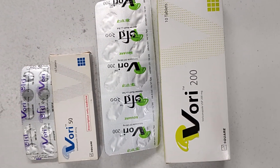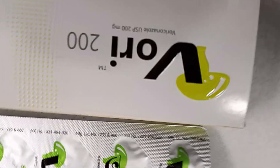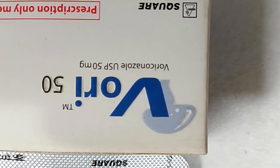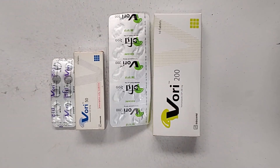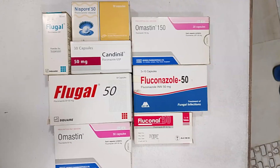Do not take Bhoriconazole without a doctor's advice. Bhoriconazole is a powerful anti-fungal medicine usually prescribed for serious fungal infections such as lung or bloodstream infections. However, dermatologists sometimes prescribe it for stubborn cases of ringworm.